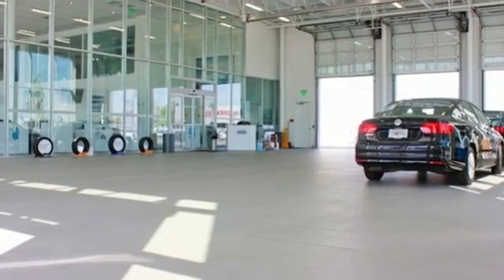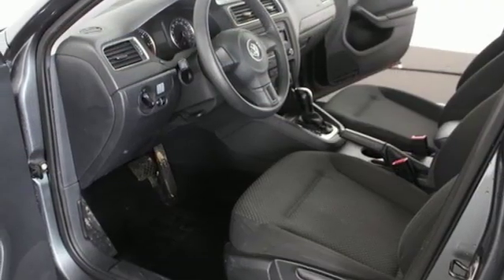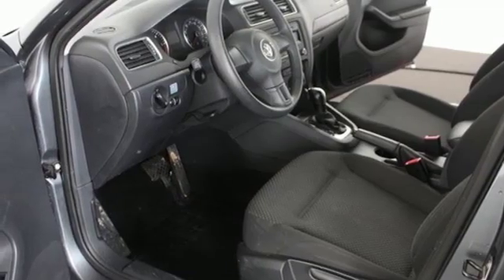Air conditioning, turbo inline four-cylinder engine, gas pressurized shocks, and power heated mirrors.